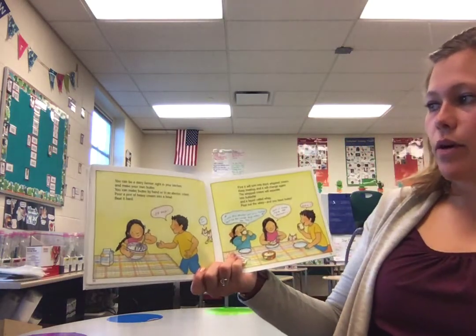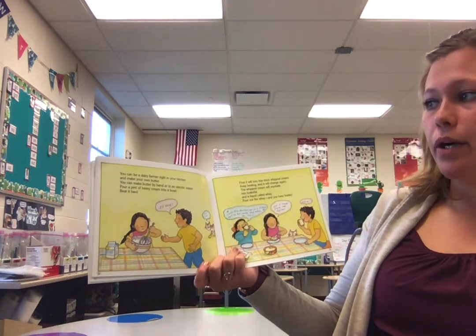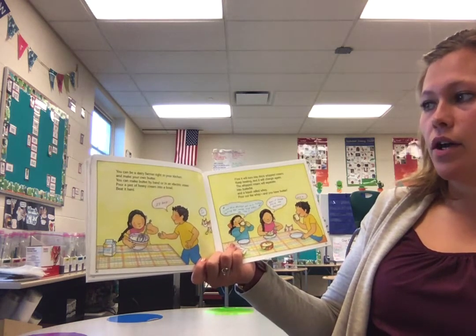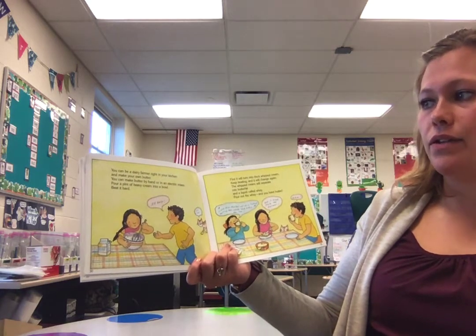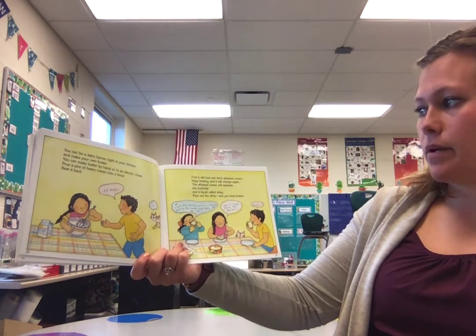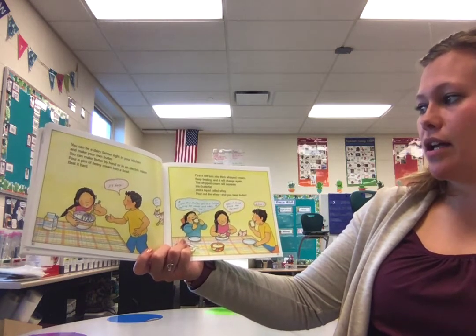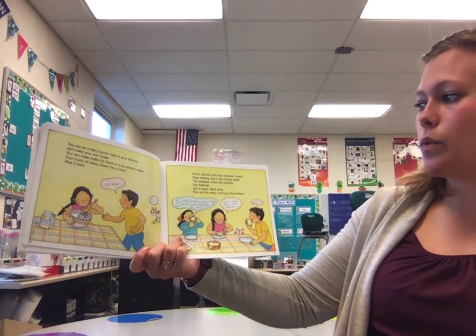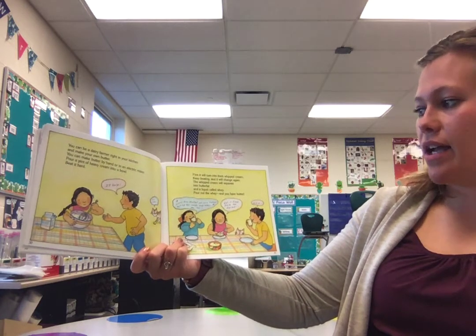You can be your own dairy farmer right in your kitchen and make your own butter. You can make butter by hand or in an electric mixer. Pour a pint of heavy cream into a bowl and beat it hard. First, it will turn into a thick whipped cream. Keep beating and it will change again — the whipped cream will separate into butterfat and a liquid called whey. Pour out the whey and you have butter.